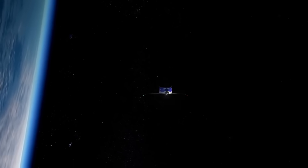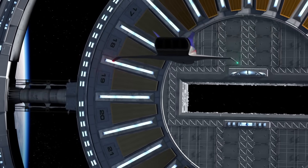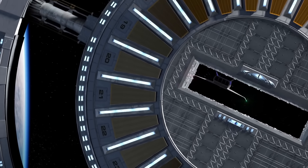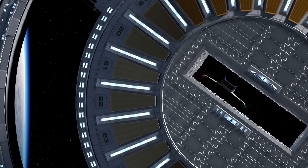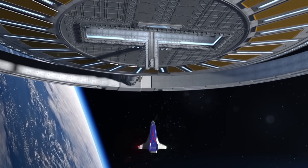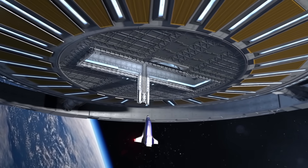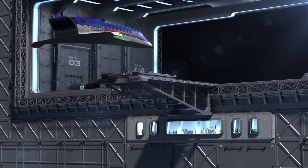The idea of large rotating space stations was around for decades before anybody ever flew in space. But a lifetime later, we still don't see rotating space stations, although there are many people who would love to build one, such as the Voyager space station.